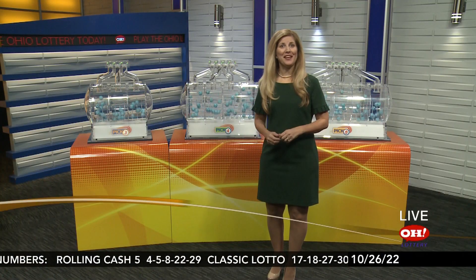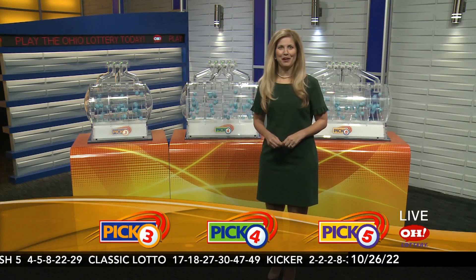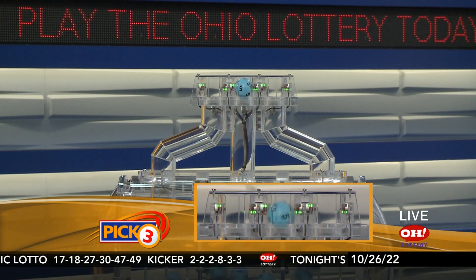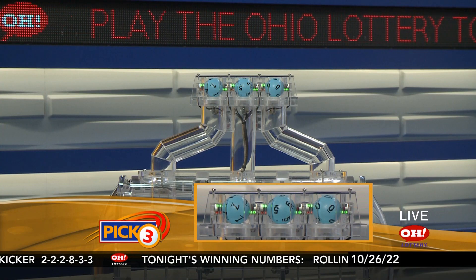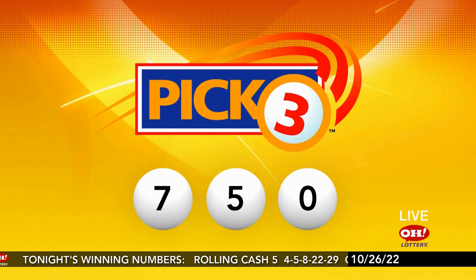We're here to pick winning numbers for Wednesday, October 26. I'm Karen Kowaliks, and here are tonight's winning pick 3 numbers. First up, we have a 7, followed by the number 5, and finally a 0. Repeating this evening's winning pick 3: 7, 5, 0.